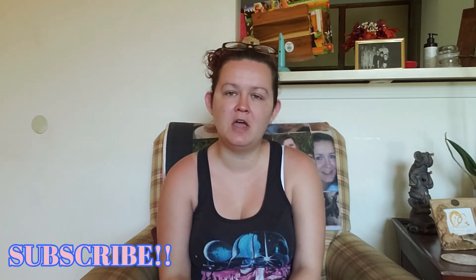Hi everybody, welcome back, and if you're new, welcome! Today I have a Grove Collaborative haul for you. I've been on a little break from my channel — my grandma passed away on the 19th and I needed some time with my family and to grieve. But I am back, I am feeling better, and I know she is at peace.